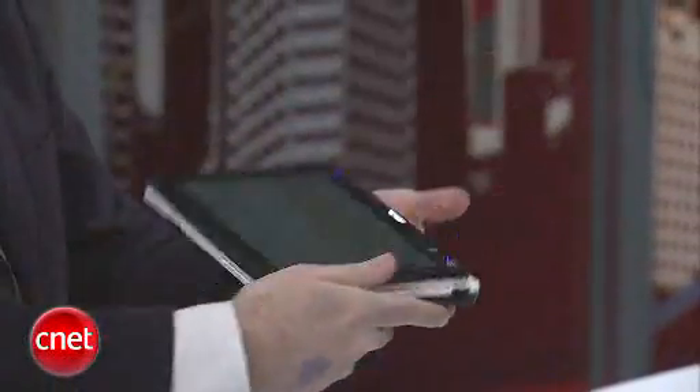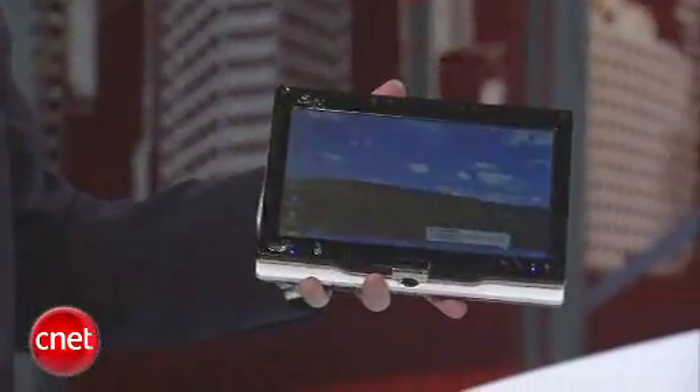What they have right here is the EPC T91. Looks like a fairly standard netbook. What you do is you take the screen and you flip it around like this, fold it down, and look at that — you have got a netbook tablet.